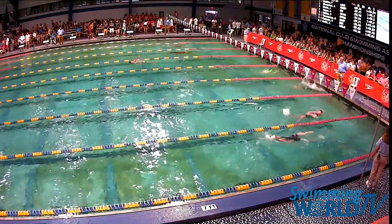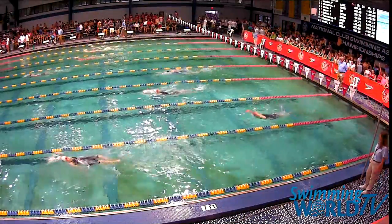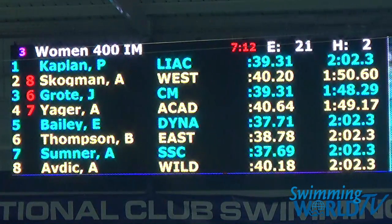Look at that great underwater — going about 10 meters on that dolphin kick. Elizabeth Bailey is using the backstroke to her strength.